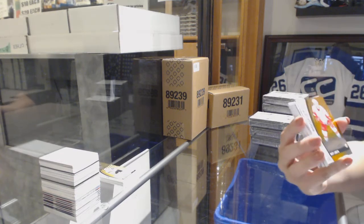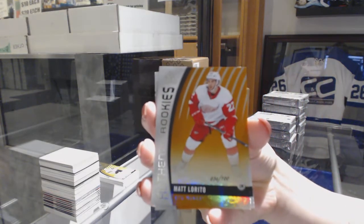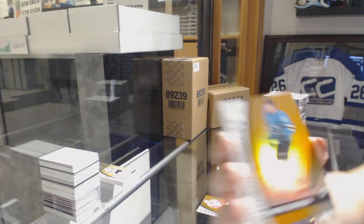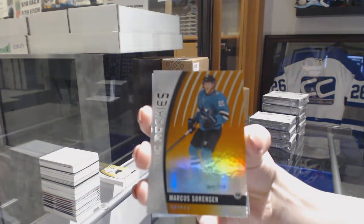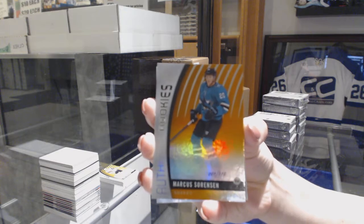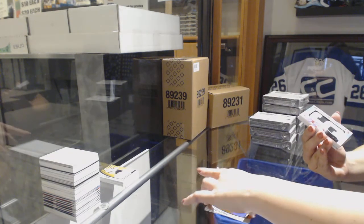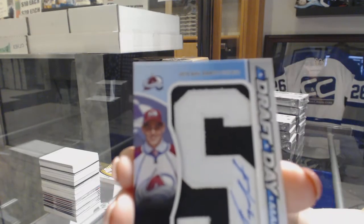Authentic rookie orange number to 100, Matt Loretto for the Detroit Red Wings. We've got an orange number to 110 for the San Jose Sharks, Marcus Sorenson. We've got a Draft Day Marks number to 35 for the Colorado Avalanche, Tyson Jost.